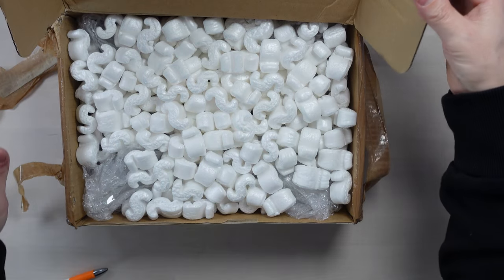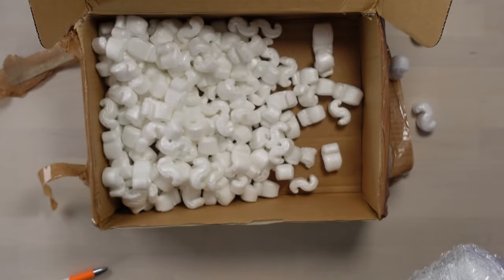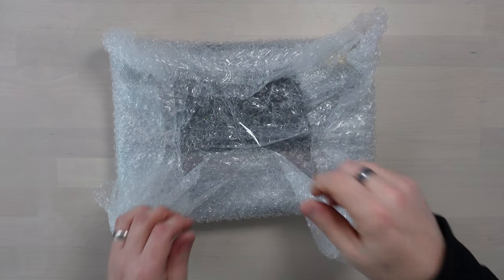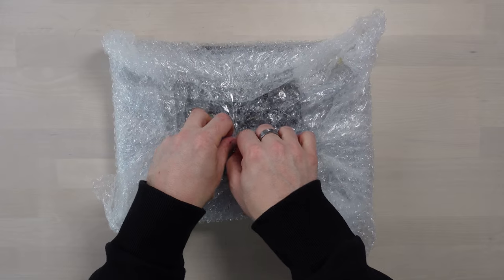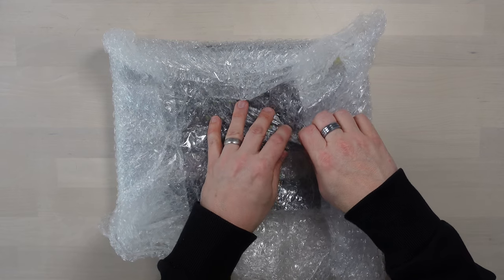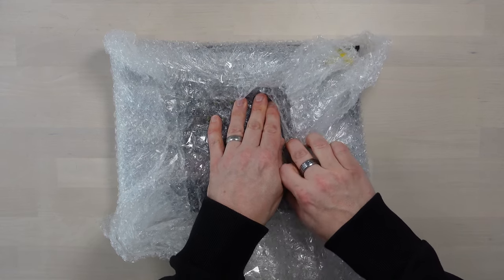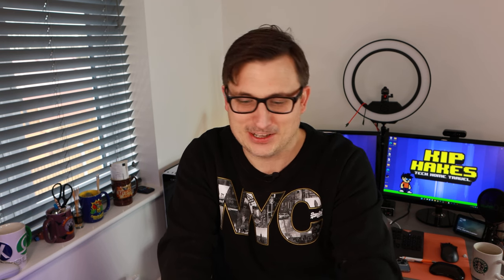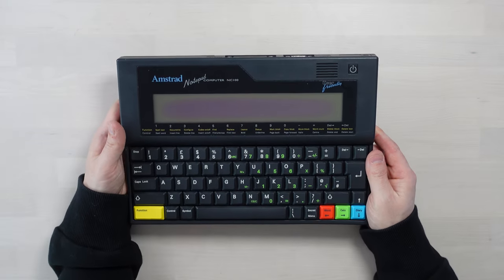Cheers Vince, thanks for all the packing foam! I'm going to take this out really slowly. I might save the foam and send something back to Vince wrapped in it. So this device had a paired-down version of BASIC programming language, a word processor, a calculator, an address book, you could print things from it with parallel print support, and I think you could upgrade the memory to a massive one megabyte.